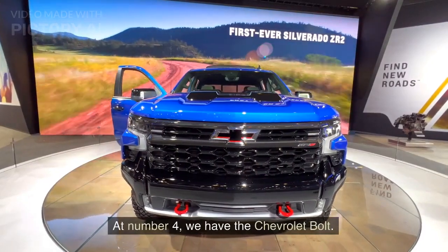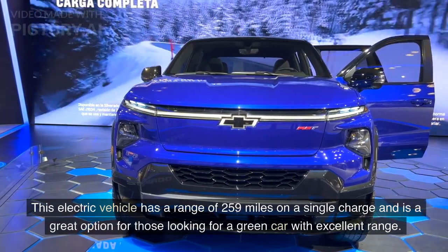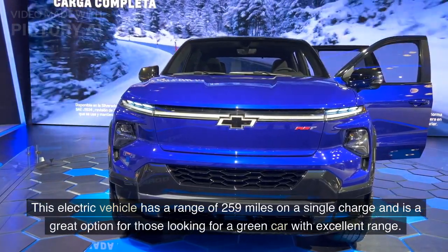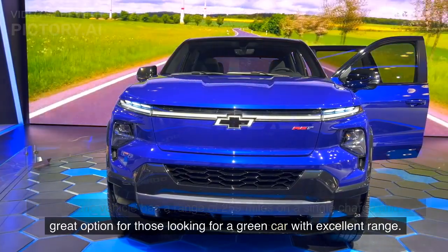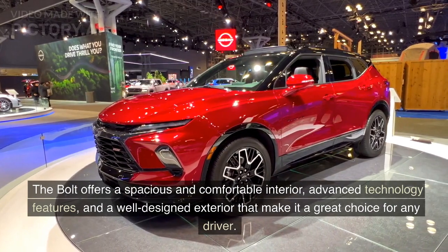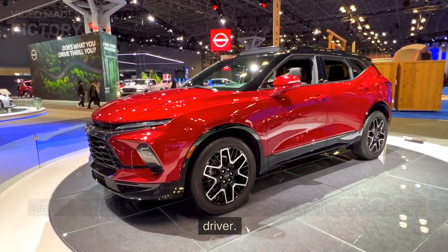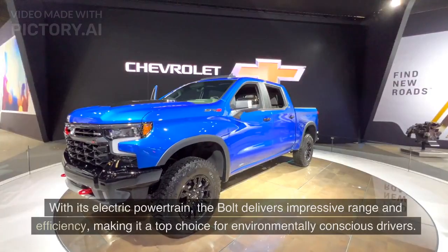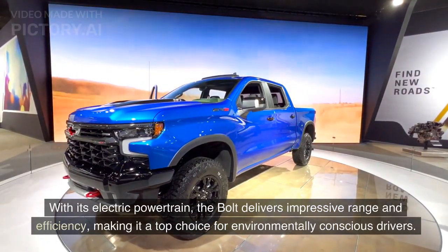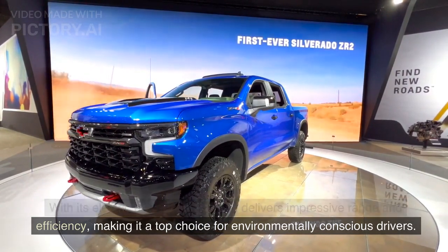At number 4, we have the Chevrolet Bolt. This electric vehicle has a range of 259 miles on a single charge and is a great option for those looking for a green car with excellent range. The Bolt offers a spacious and comfortable interior, advanced technology features, and a well-designed exterior. With its electric powertrain, the Bolt delivers impressive range and efficiency, making it a top choice for environmentally conscious drivers.